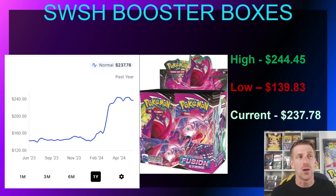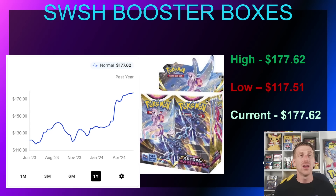Brilliant Stars recently went out of stock on the Pokémon Center website and has gone up quite a bit over the past month. It was at $133.90 in November 2023, stayed relatively flat until April, then shot up to $194.02 once it went out of stock. It's currently sitting at $192.76 and continuing to trend upward. Astral Radiance has gone in and out of stock a few times — it was at $117.51 in June 2023 — and in April 2024 when it went out of stock it jumped up, now sitting at $177.62 and continuing to trend upward.